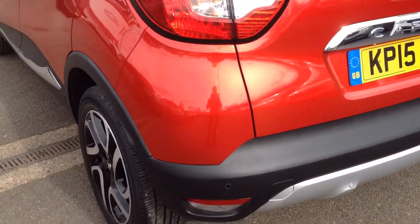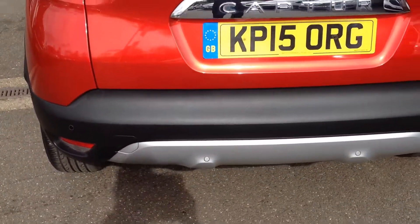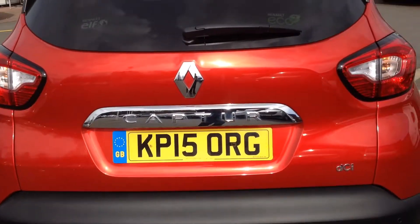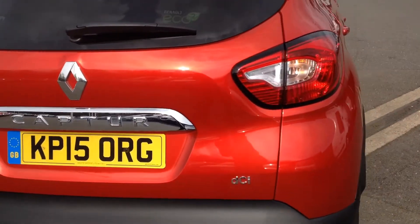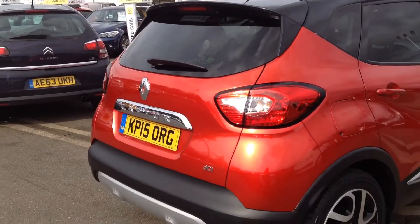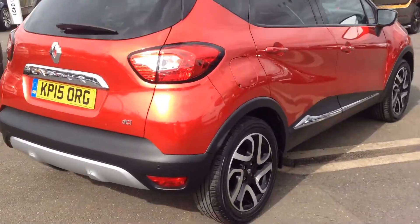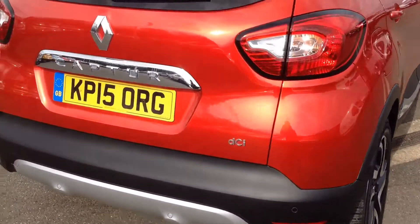Coming round to the rear — it's got rear parking sensors as you can see there as well. Again, really clean condition, no scuffs or scratching on there at all.